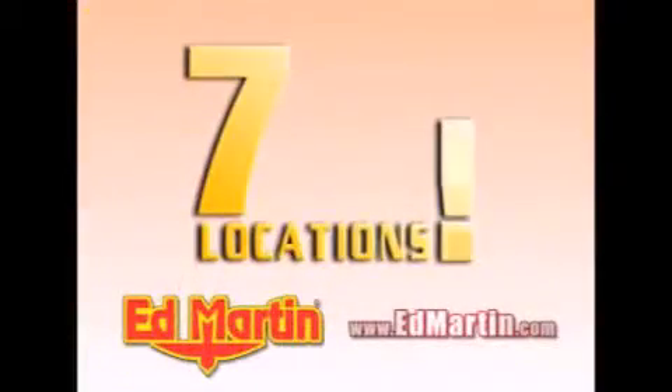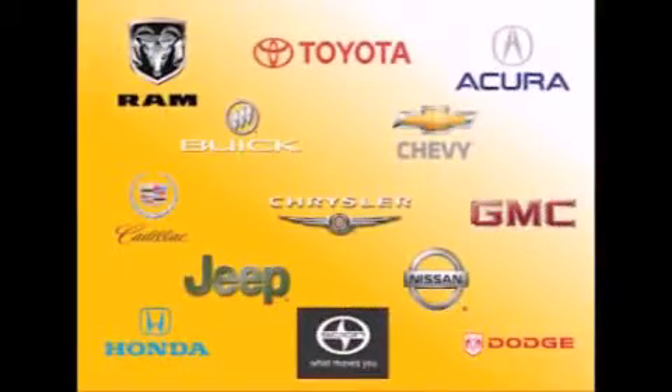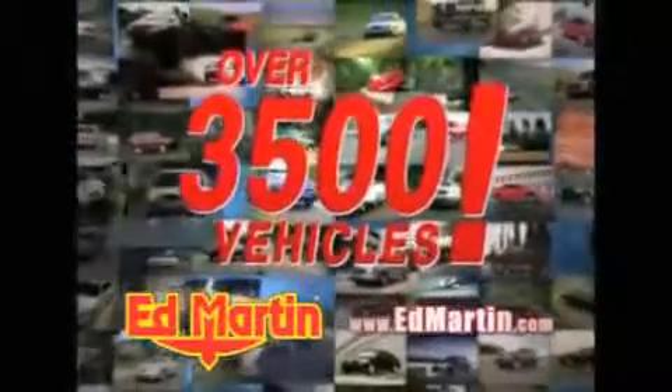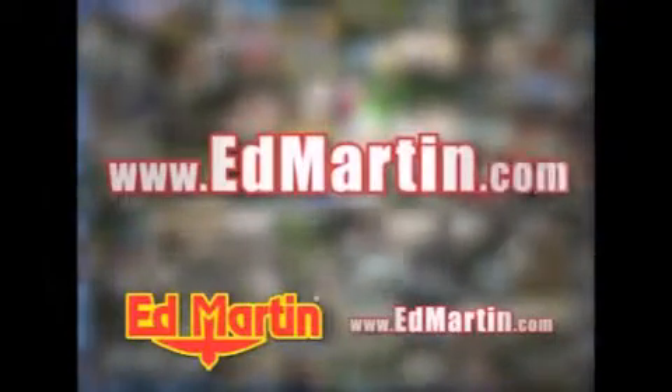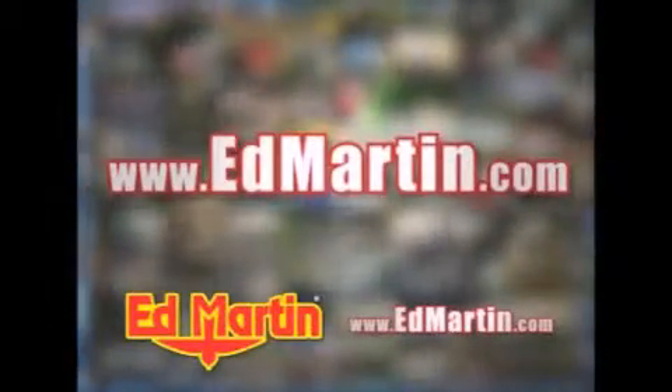7 convenient locations, 13 different manufacturers, over 3,500 new and used vehicles, all online at EdMartin.com. Log on to EdMartin.com today. The only name you need to know.